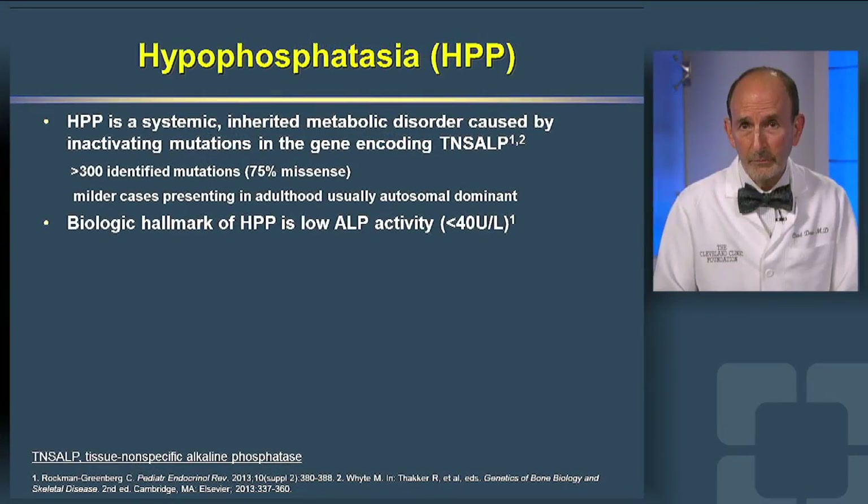Hi, I'm Chad Diehl, head of the Center for Osteoporosis and Metabolic Bone Disease at the Cleveland Clinic. HPP is a systemic inherited metabolic disorder caused by an inactivating mutation in the gene encoding for tissue nonspecific alkaline phosphatase. The biologic hallmark of HPP is persistently low alkaline phosphatase levels less than 40 units.